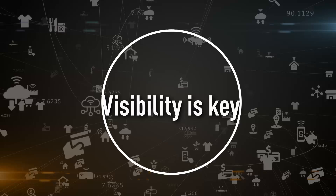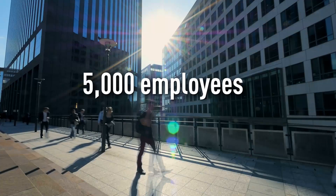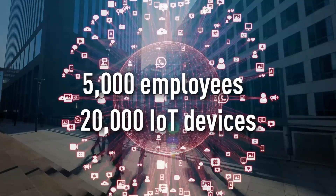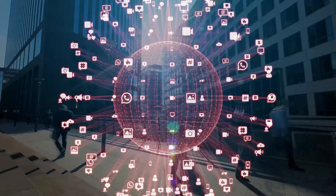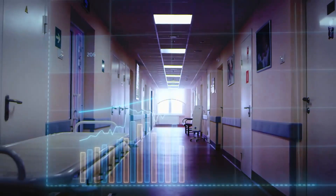Visibility is key for securing IoT devices. Consider that an average enterprise with 5,000 employees has more than 20,000 connected IoT devices on its network. Discovering and securing all of these devices can be a big challenge, and the number for industrial and healthcare organizations is much larger.